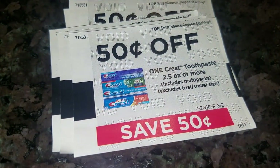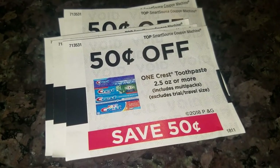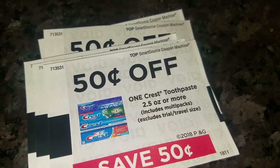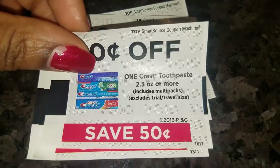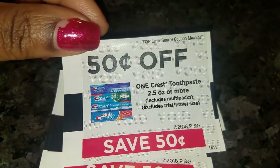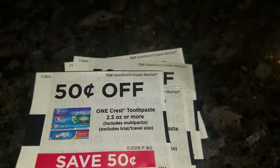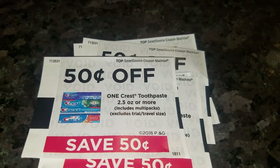One thing you guys do have that I don't have down in my stores are blinkies! I was happy to see this one little blinkie. I will tell you, I didn't just start pulling them — a lot of these were just sitting on the shelf like somebody had pulled them and left them. So yeah, thank you very kindly!